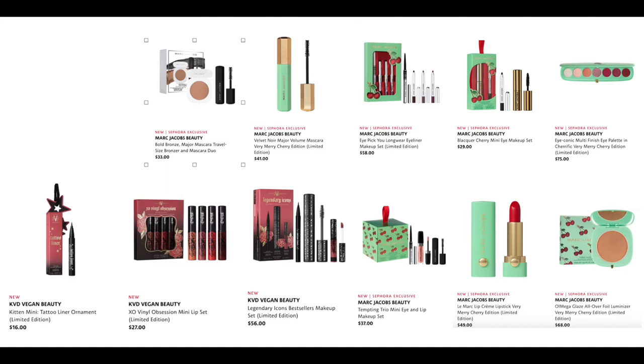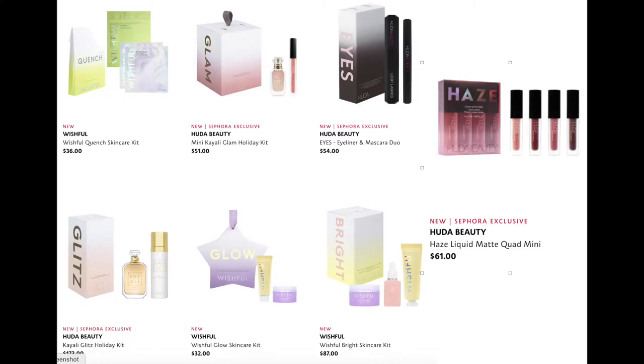The Legendary Icons Best Sellers Makeup Set for $56 — this is a mixture of all Huda Beauty's brands: Wishful, Kali, and Huda. We have the Wishful Quench Skin Care Kit for $36, the Mini Kali Glam Holiday Kit for $51, the Eyes Eyeliner Glitz Kit for $50, the Glitz Edition Kit for $11, the Wishful Glow Skin Care Kit for $32, the Wishful Bright Skin Care Kit for $87, and the Huda Beauty Liquid Matte Quad Mini for $61.